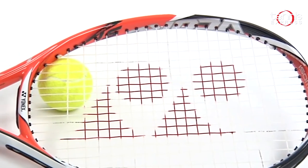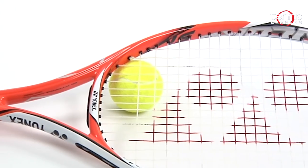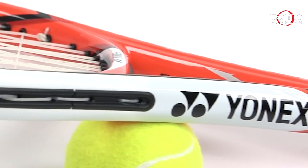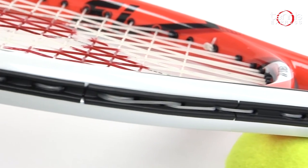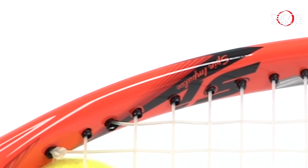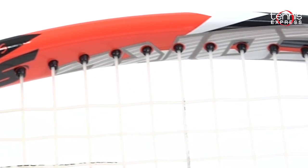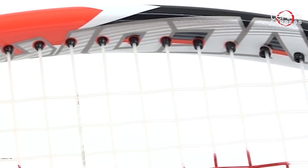Kerber will be using the Yonex V-Core SI100 racquet to generate major spin on her strokes at the French. This racquet is relatively light, so she'll still be able to control her ball as she hits through her shots. Yonex's isometric technology gives this racquet a slightly larger sweet spot that can be appreciated by all of us, not just the pros.